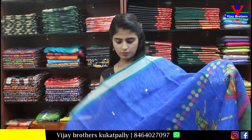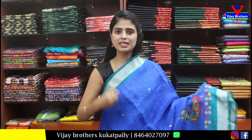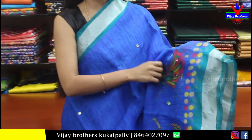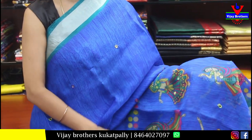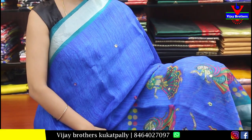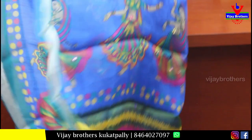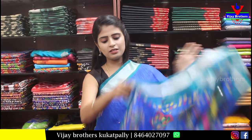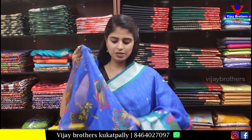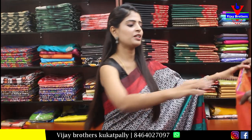Next — soft organza saree in blue and green combination. The top border is a simple silver kadi border, and the bottom border is an extended border with beautiful kalamkari prints and mirror work. The pallu is a kalamkari pallu with mirror work. The blouse is a self pattern — you can utilize it for the hands and neck area. Price is Rs. 600.